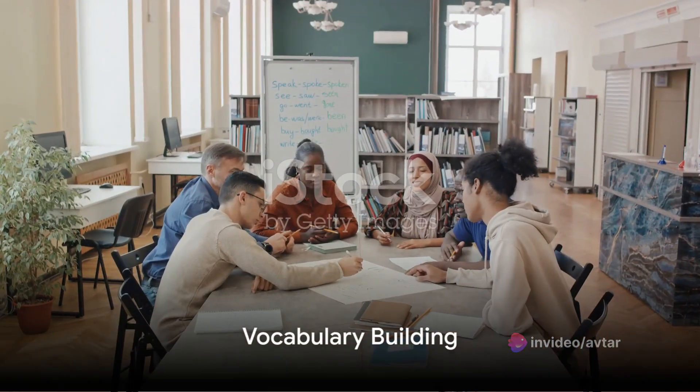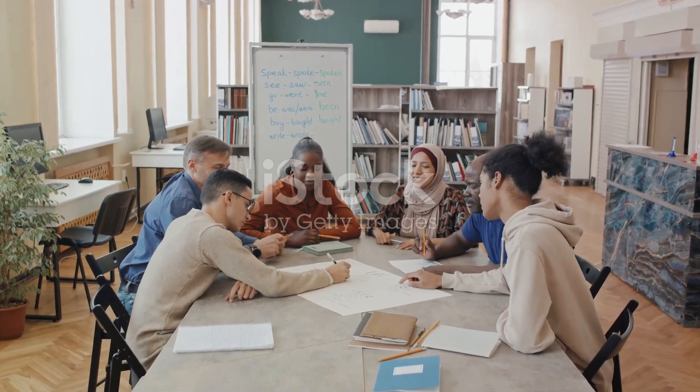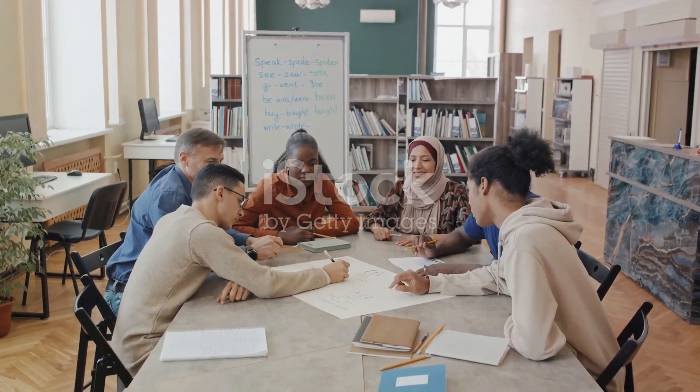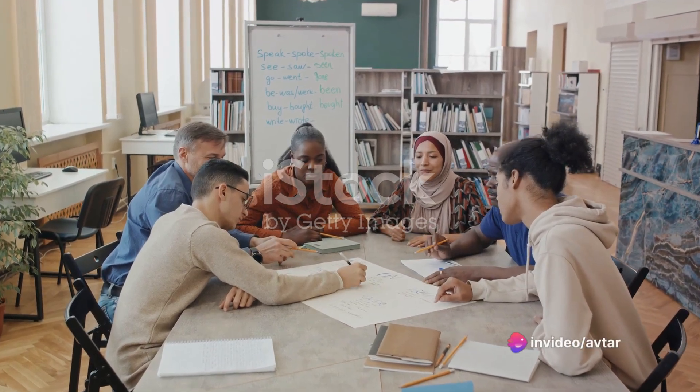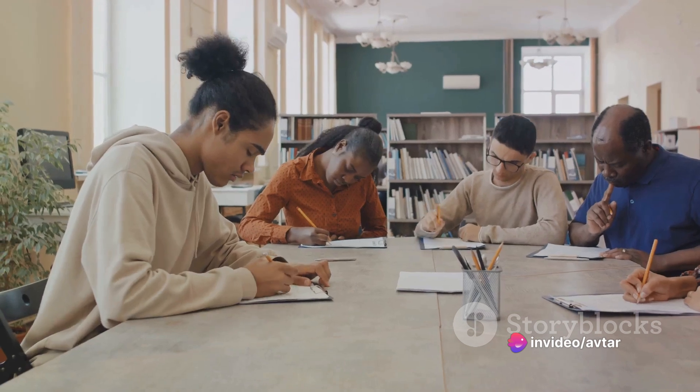The next step in this challenge is vocabulary building. To express ourselves clearly, we need words. Just like the bricks of a house, words are the building blocks of language. Without a strong vocabulary, our ability to communicate effectively in English is compromised.